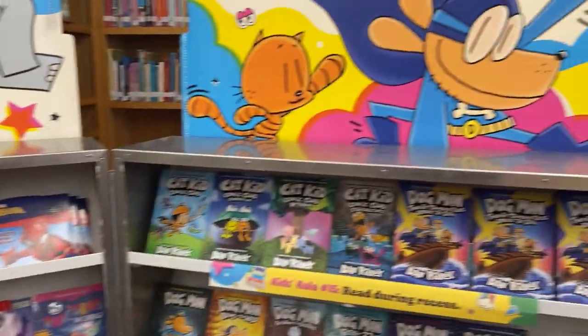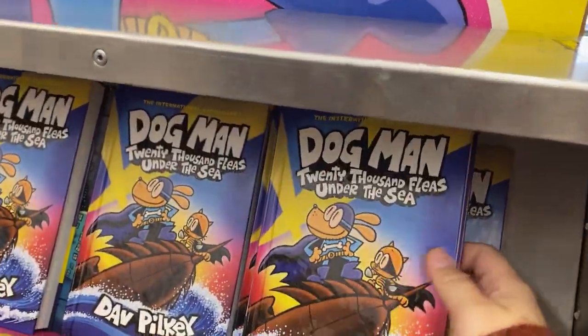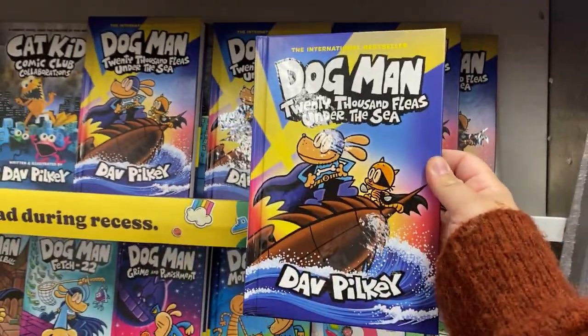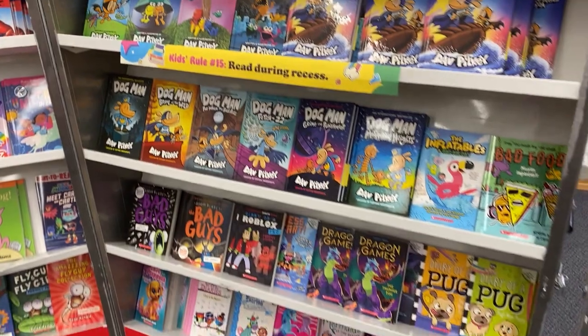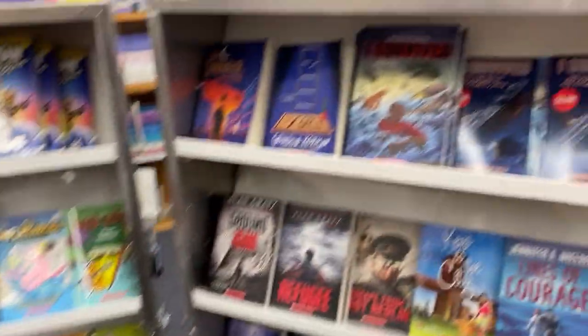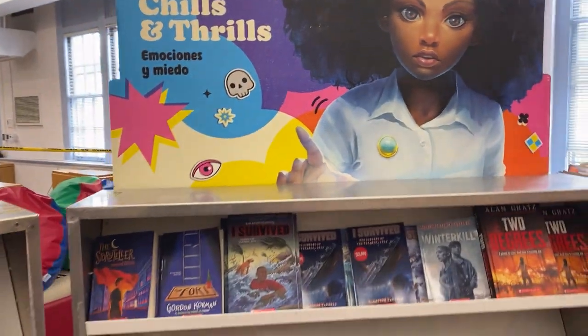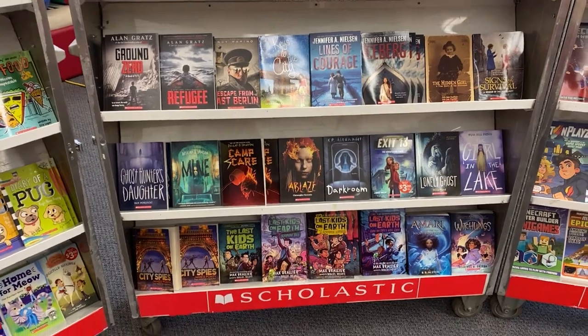Over here we have our chapter books with the brand new Dog Man — 20,000 Fleas Under the Sea — so that's pretty exciting. We have Cat Kid, the Bad Guys series. Over here we have our Chills and Thrills section, which is kind of like ghost stories, adventure books, things like that — Last Kids on Earth.